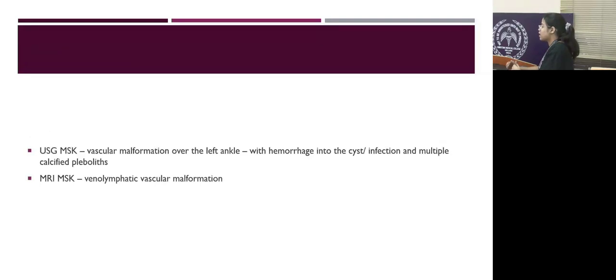Ultrasound of the ankle joint showed a vascular malformation with hemorrhage into the cyst or infection, and multiple calcified phleboliths were present. MRI musculoskeletal showed it is a venous lymphatic vascular malformation.